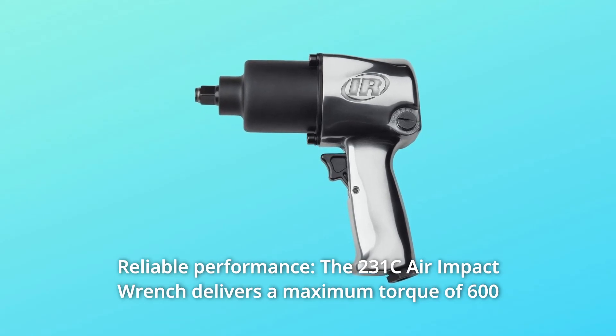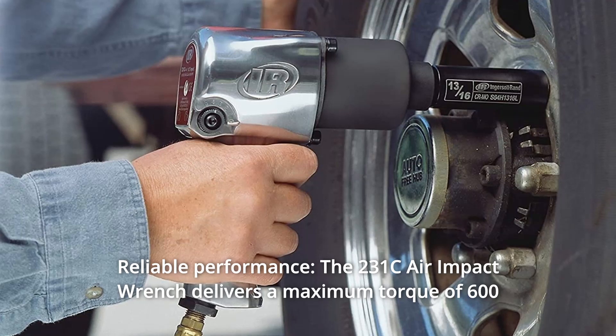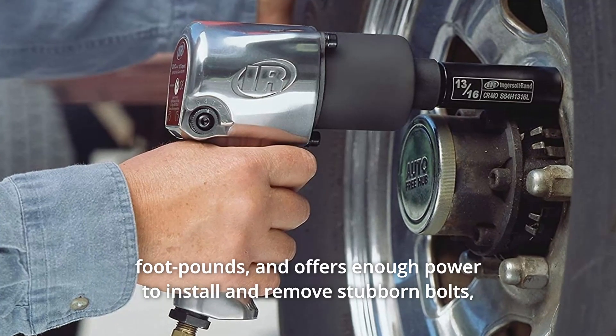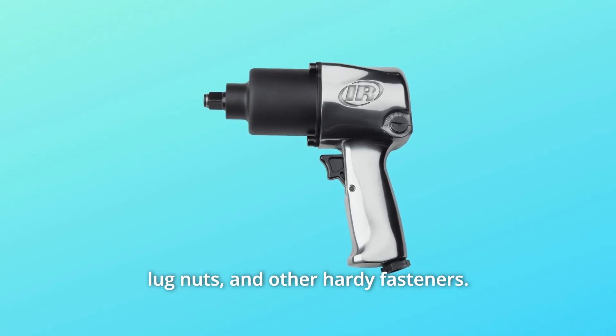Number 3: Reliable performance. The 231C air impact wrench delivers a maximum torque of 600 feet-pounds and offers enough power to install and remove stubborn bolts, lug nuts, and other hardy fasteners.